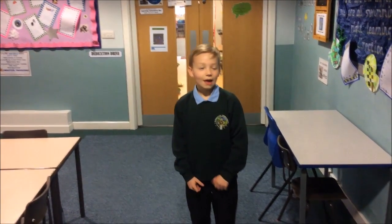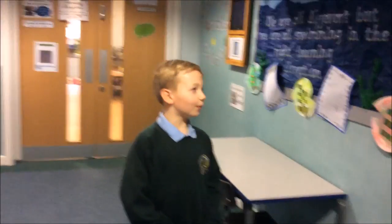Hi and welcome to Key Stage 1 Corridor. Here we have Year 2 Blue where Miss Simmons teaches.